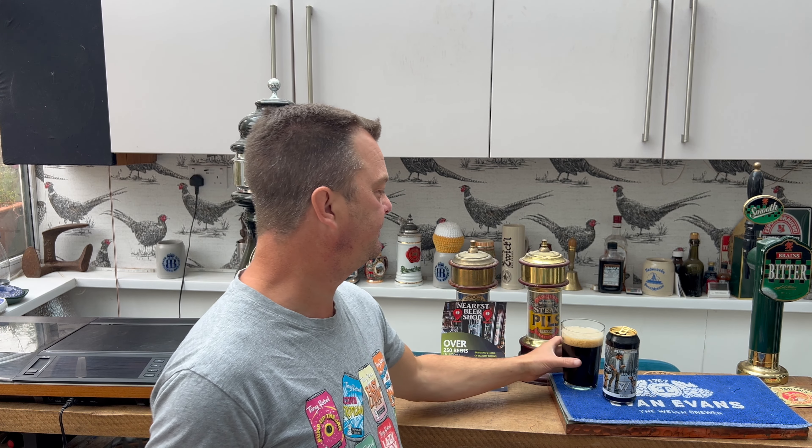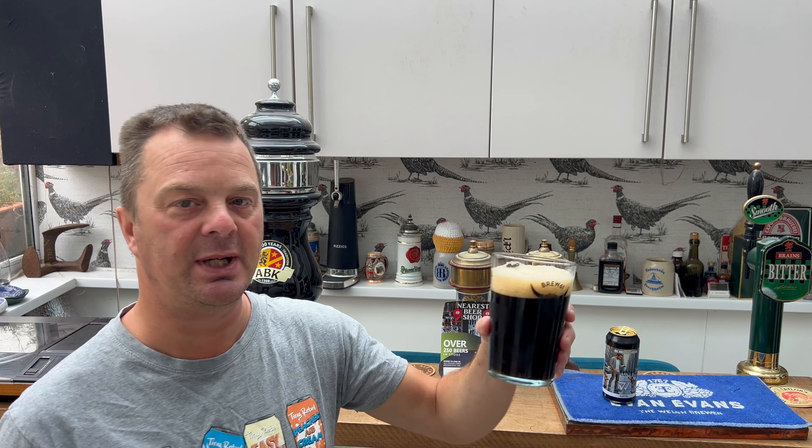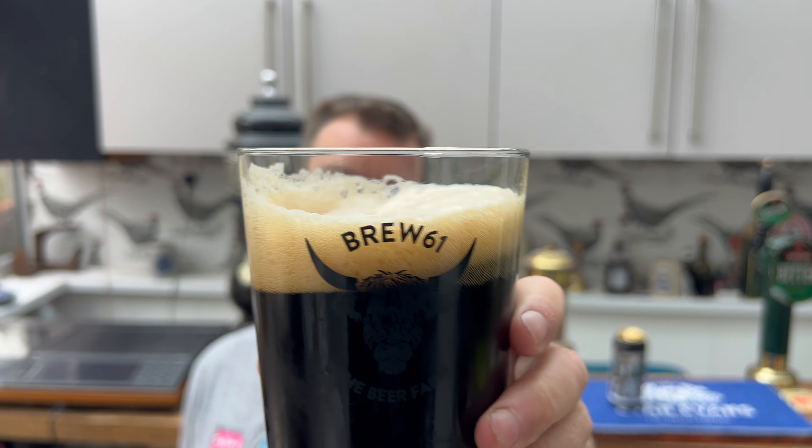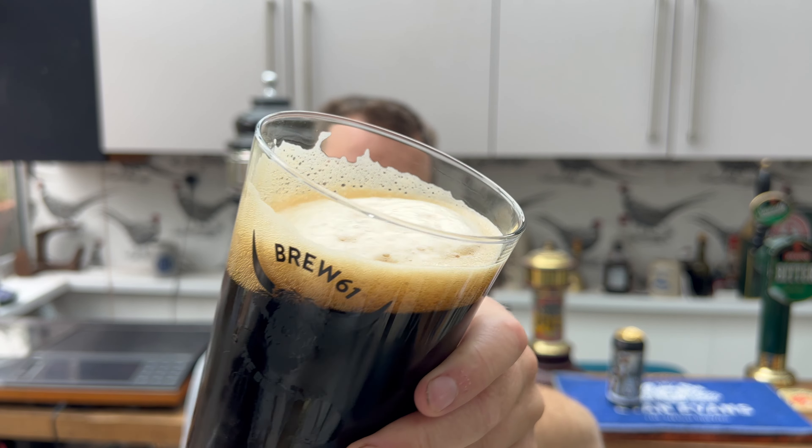We went to Dog's Window Brewery and it's kind of attached — it's a garage next to the house. It's quite a large garage, but still, it's wonderful because he's producing really, really good beer like this in a garage, which is pretty amazing.